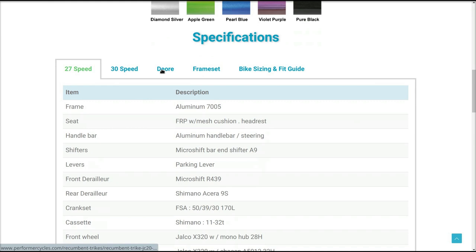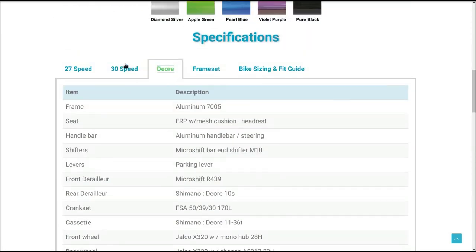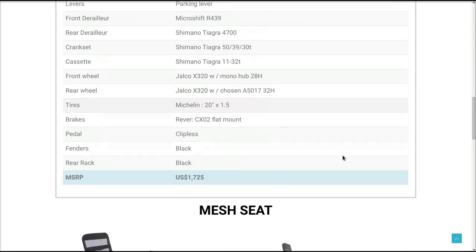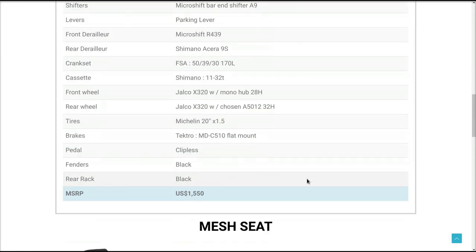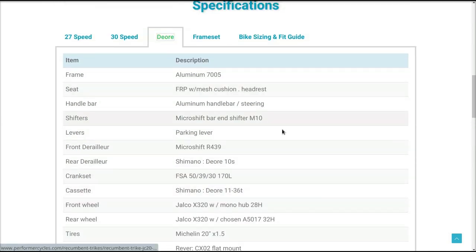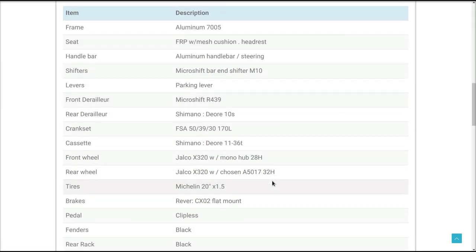Choose your color — looks like a nice array of colors. 27 speed or 30 speed. I can get the Dior for $1,875, 30 speed for $1,700. These aren't bad prices. I think one thing that has made the Performer popular is these prices — $1,500 to $1,800. That's affordable compared to trikes nowadays if you look at some of the higher-end trikes like Azub or ICE — they're quite a bit more money than that.